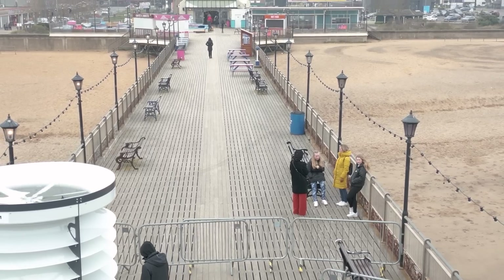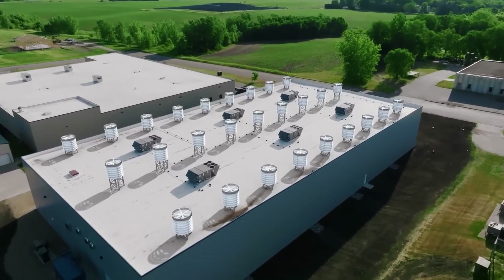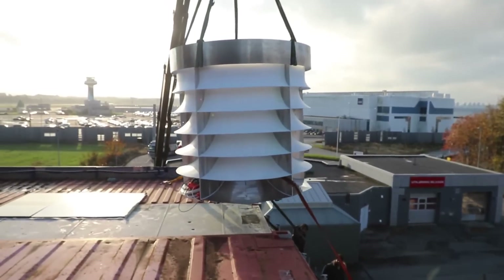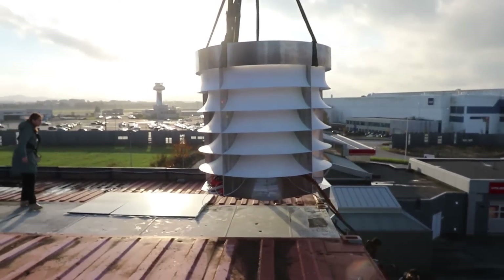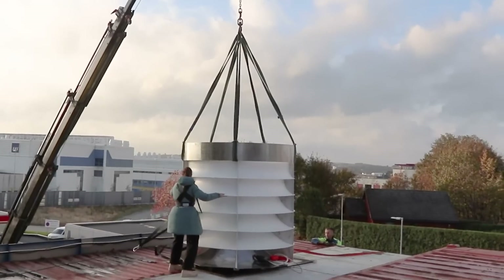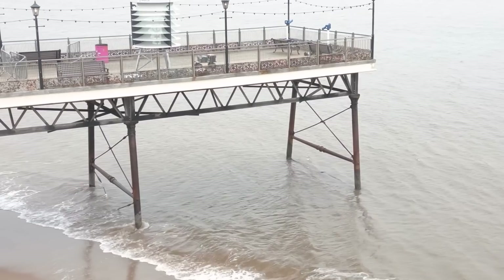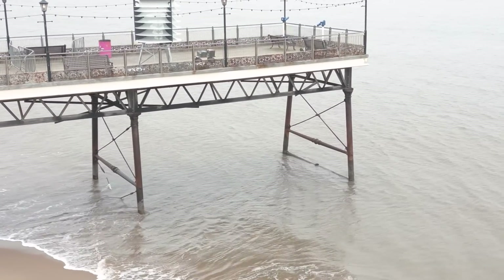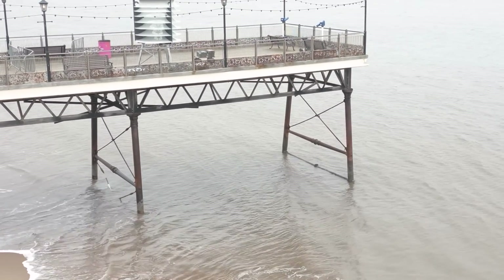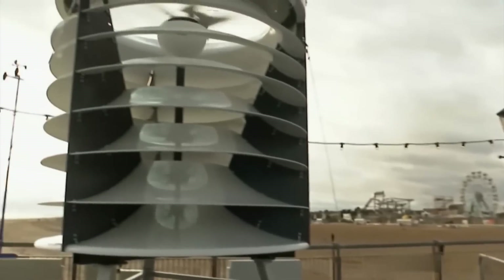The prices of Vendom's turbines will be set individually for each market upon their commercial launch, accessible through the company's sales representatives in each country. The pricing is expected to be competitive, offering affordability in line with the technology's benefits. The much-anticipated launch is scheduled for the first quarter of 2024, commencing initially in the UK, paving the way for a groundbreaking entry into the renewable energy market.